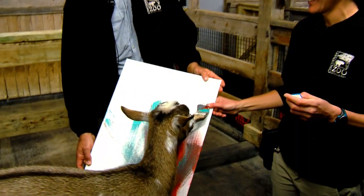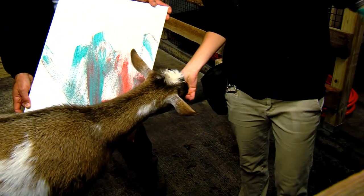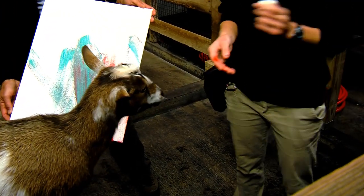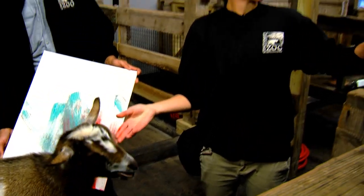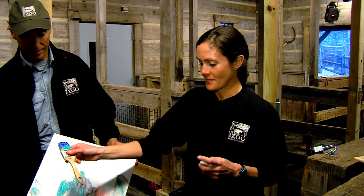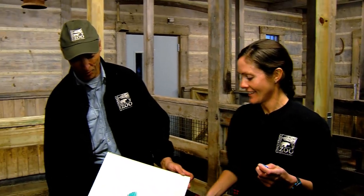If you're wondering, we do sell some of our animal-created art in our gift shop, so you can check that out — it's perfect for the holiday season. Also, at times there are opportunities on our website where you or your family could come to the zoo, go behind the scenes, and do something like this with Micah.